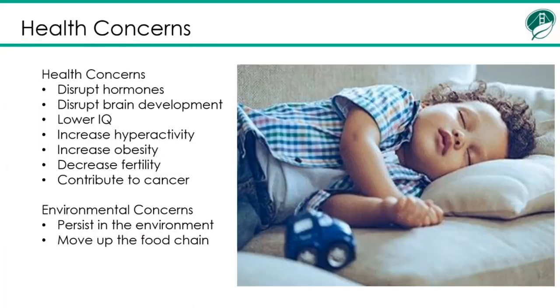And why are we concerned about this? We're concerned because there have been many studies indicating that flame retardants can cause some of these health problems, such as disrupting hormones, disrupting brain development, lowering IQ, increasing hyperactivity in children, increasing obesity, decreasing fertility, and even cancer.